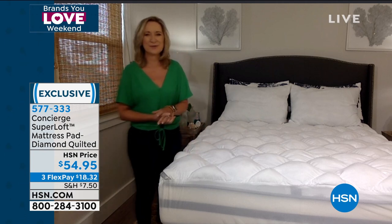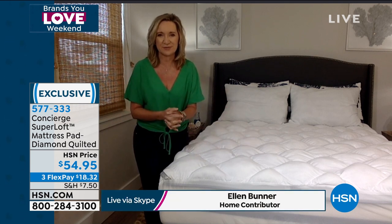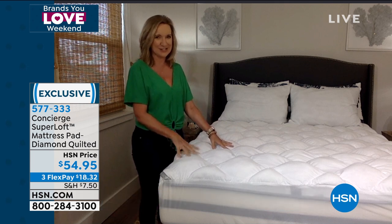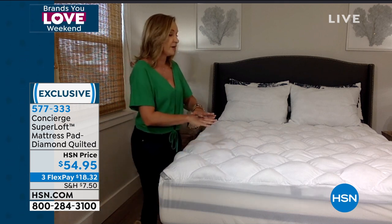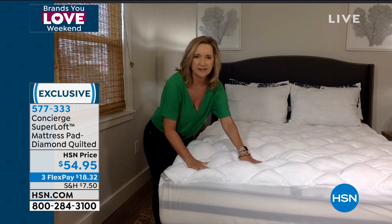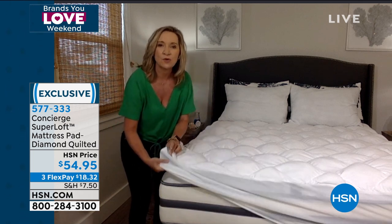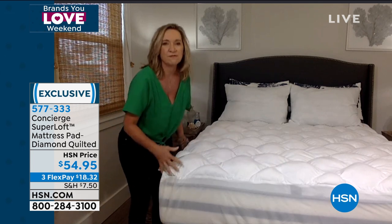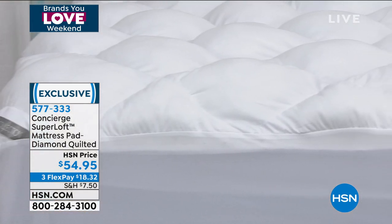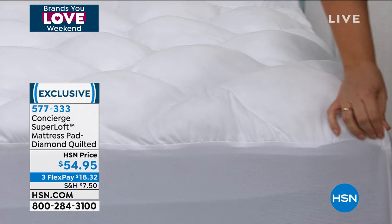Superloft is our best selling mattress pad. And if you've shopped with Concierge Collection before, we're an exclusive line here at HSN, and I think we do mattress pads better than anyone. When you see something like this, so affordable — we took one of our basic Superloft designs that has every feature you could want, including that overstuffed fill, including the great fit, so it's going to work on any mattress. We even included the stain and water repellency at our most affordable value. This allows you to maybe get that guest bed taken care of, your kids' beds, or the fold-out sofa. You get it home, put it on your bed, and you will be amazed at the results.